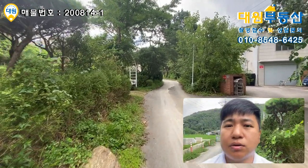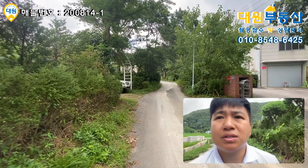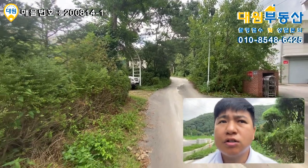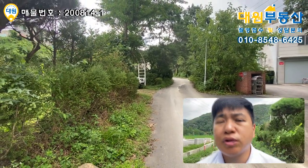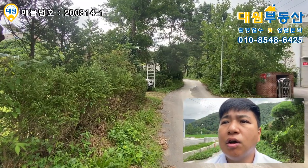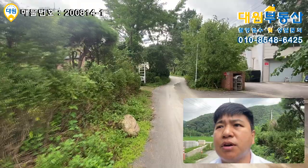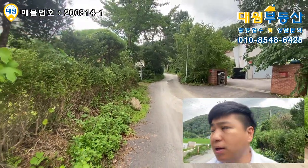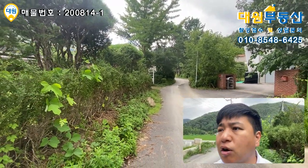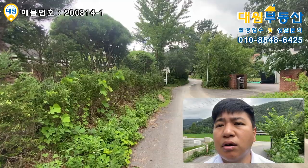네 안녕하십니까, 대원부동산 김대원 소장입니다. 정말 오랜만에 촬영을 나왔습니다. 장마가 꽤 길었죠. 지금도 진행 중에 있고, 잠깐 비가 소강상태인 틈을 타서 좋은 매물이 있어서 소개차 나왔습니다. 여기는 서종면 도장리입니다. 바로 문홀이 옆에 있는 서울 접근성이 굉장히 좋은 위치에 있는 매물이고요. 주말 주택으로 지금 사용하고 계시고 굉장히 가성비가 좋은 매물입니다. 서종면 소재지도 굉장히 가깝고, 주변에 개울가도 흐르고 있어서 주말용으로 사용하시기에는 너무 좋은 매물이라고 생각합니다.